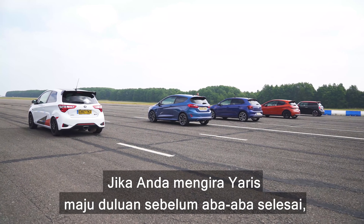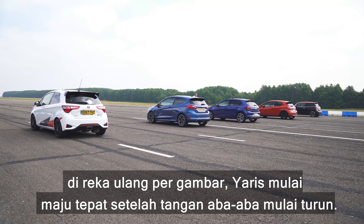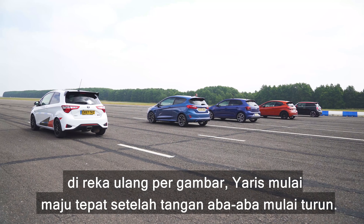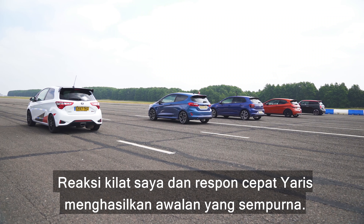For those of you who thought I may have jumped the start, a frame by frame look at the replay shows the Yaris starts moving just moments after the starter's arms begin to lower. My lightning reactions and the Yaris' rapid responses resulted in the perfect launch that the other cars just couldn't match.